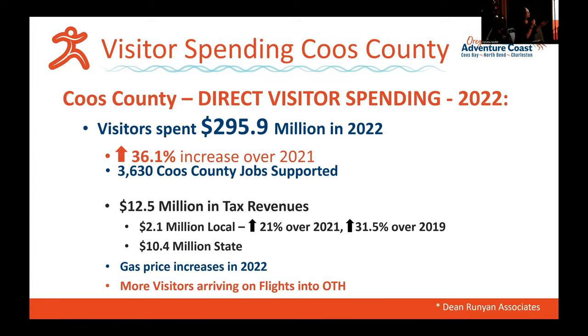This just came out — a Dean Runyon report: visitors spent $295.9 million in this community in 2022. That represents 3,630 jobs in Coos County and $12.5 million in tax revenues. This funding comes from transient lodging tax dollars — when you stay in a hotel, a portion of that tax goes to fund the VCB. This visitor spending includes accommodations, dining out, groceries, gas, outdoor recreation, and much more.